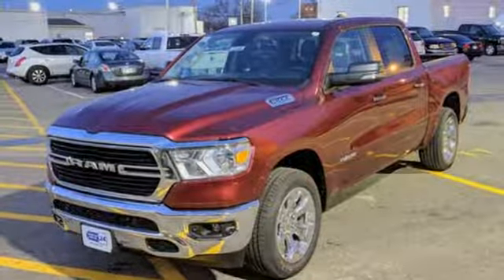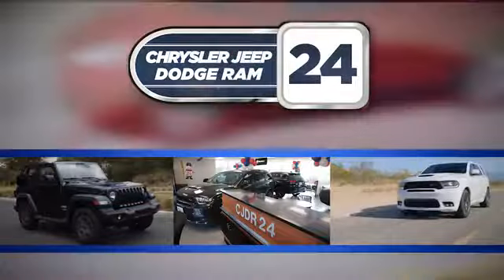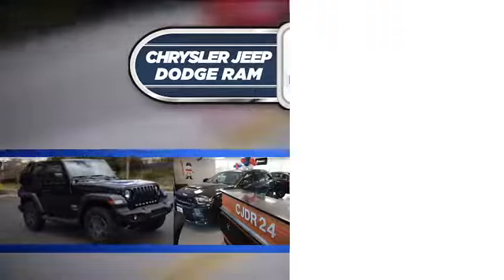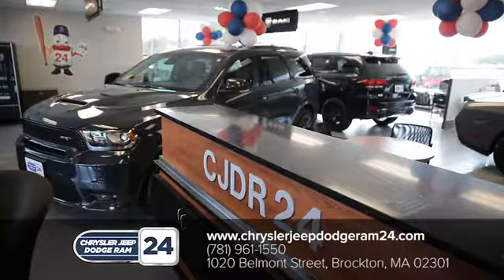Step up to the rugged 1500, check it out today. Chrysler Jeep Dodge Ram 24 — as a family owned and operated dealership, we make sure every customer has the best car buying experience possible.